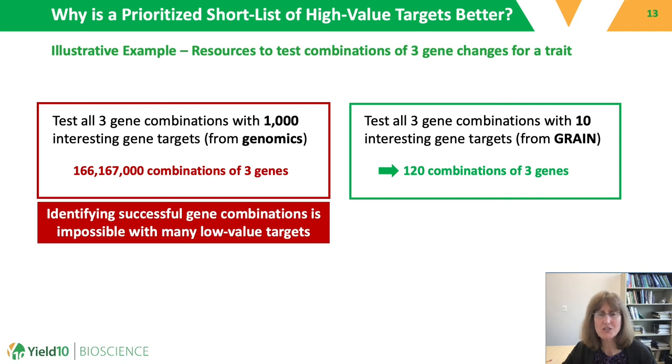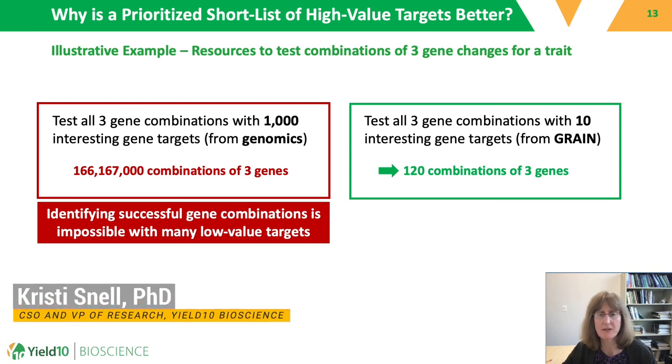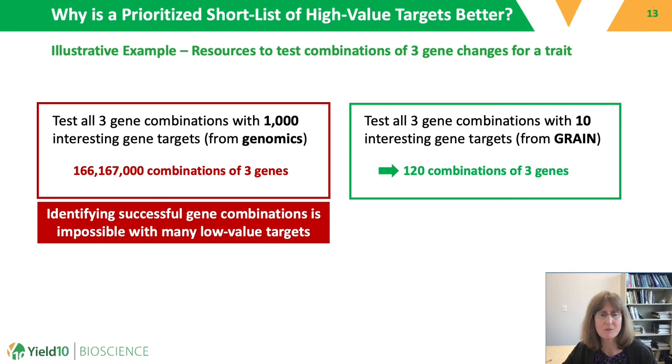GRAIN gives you a prioritized list of gene targets that you can then test. This is important because it allows you to dedicate your resources to analyze only high-value gene targets. As an illustrative example, if you want to test all three-gene combinations of a thousand interesting gene targets identified from genomics work, you would have to test 166 million combinations. But if you use GRAIN to lower the number of interesting gene targets to 10, testing all three-gene combinations requires only 120 experiments — a much more manageable task.